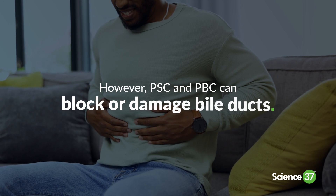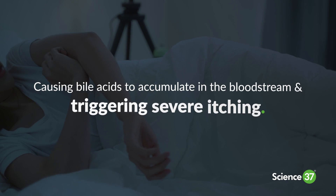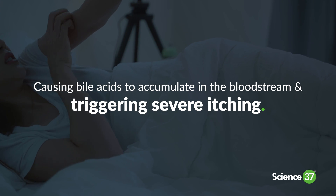However, PSC and PBC can block or damage bile ducts, causing bile acids to accumulate in the bloodstream and triggering severe itching, especially at night.